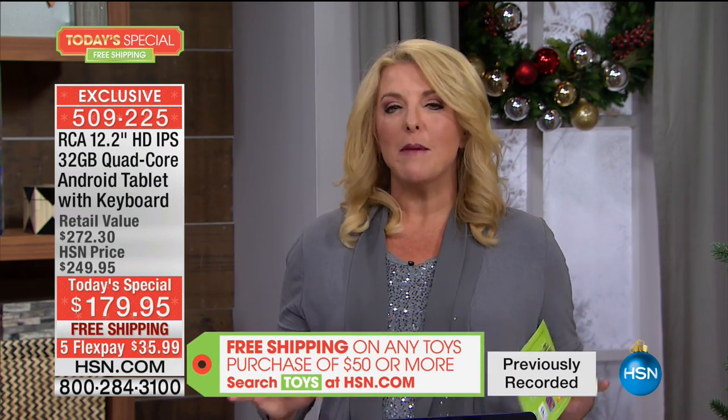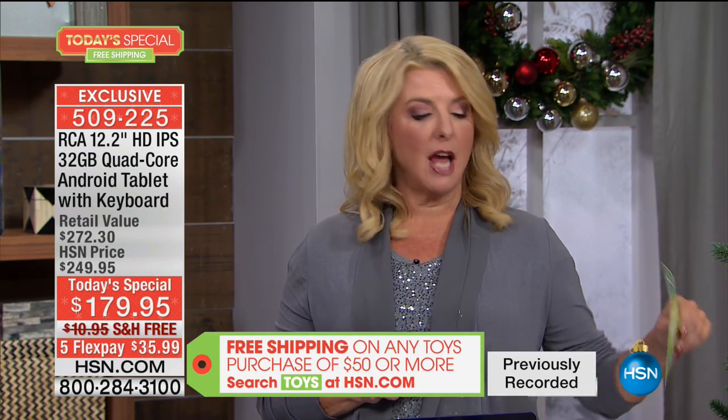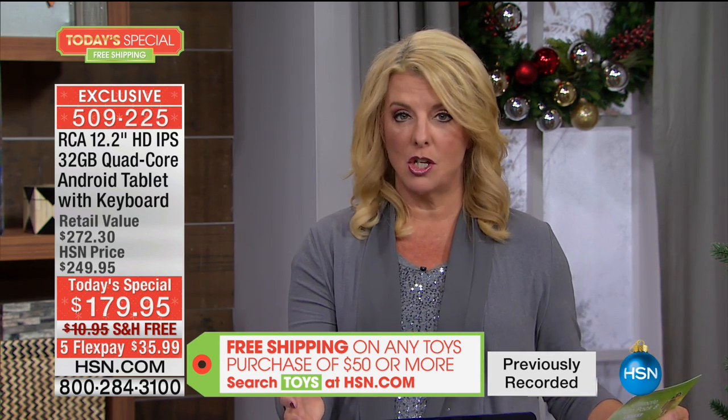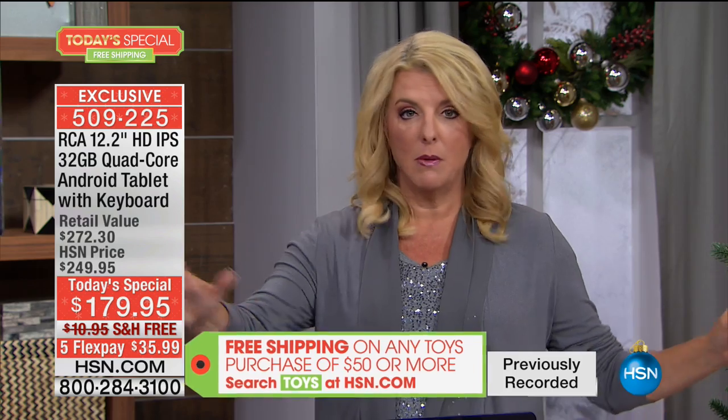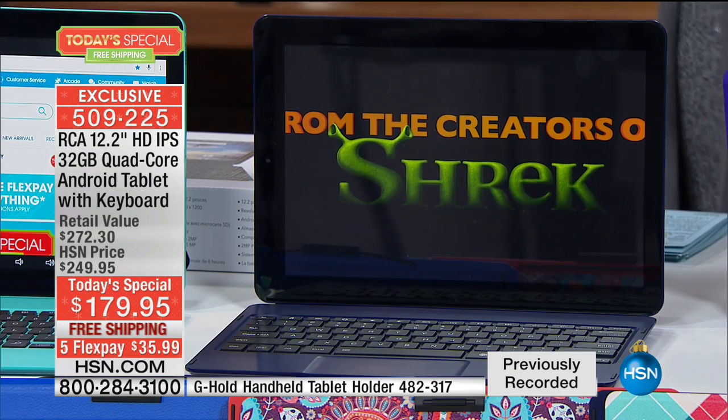If you go to one of the most famous shopping websites out there — other than HSN, the one we all know — type in this exact model. We have an exclusive configuration. Nobody has colors like us — absolutely no one. We know we have the best deal. If you go to that famous site, you'll find this exact one for $279.